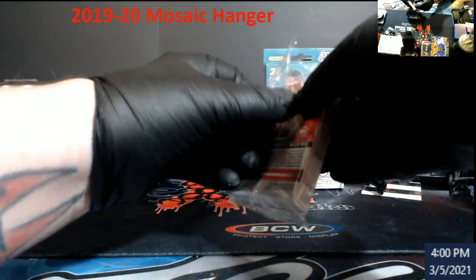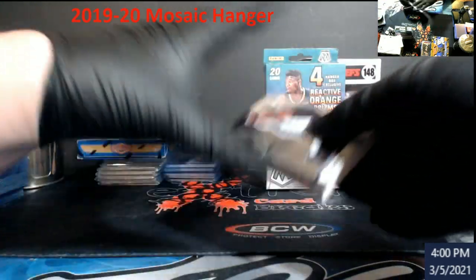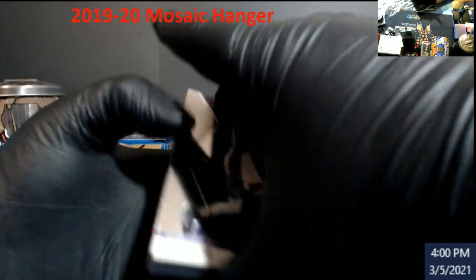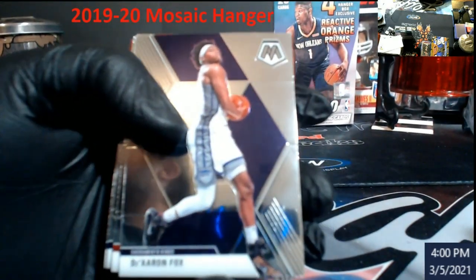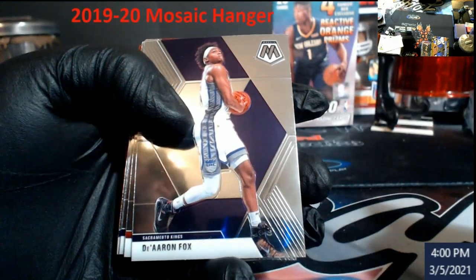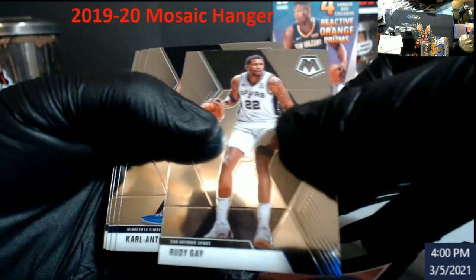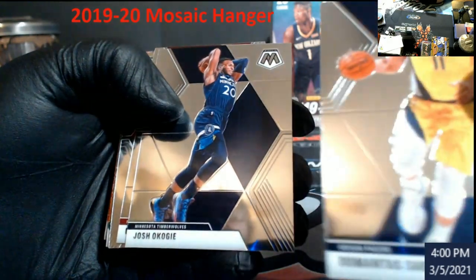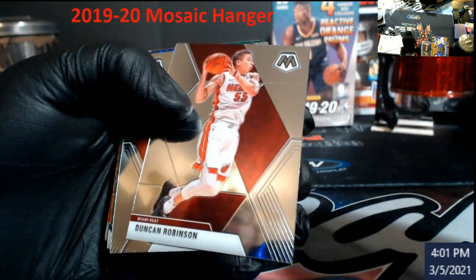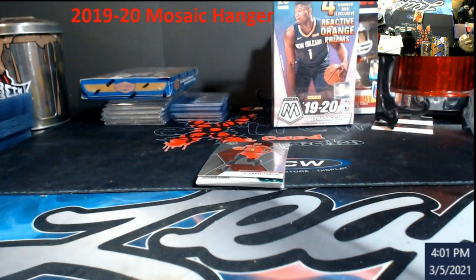It'd be nice to pull another Morant auto out of this. We got Wilkins on the back, and I think Zion followed him, so that's not a good sign. Let me adjust the camera — there we go. It's a bonus; a lot of people are out for his rookies right now. Duncan Robinson — I believe people are calling this his rookie. I'll put these down because looks like we're going to be going into some sleeve mode here.